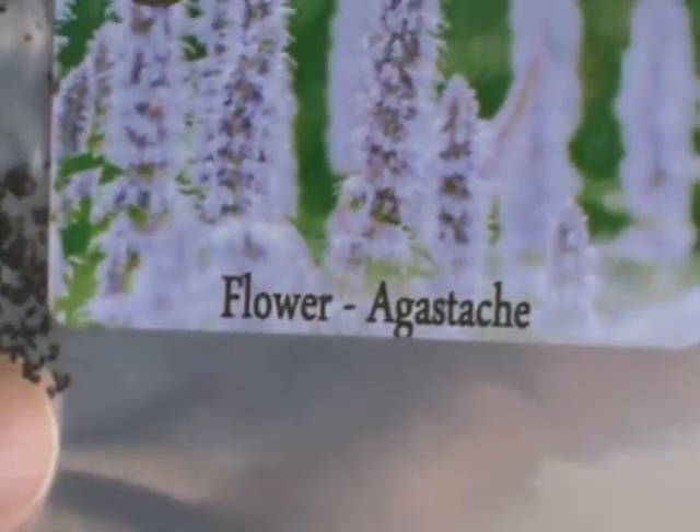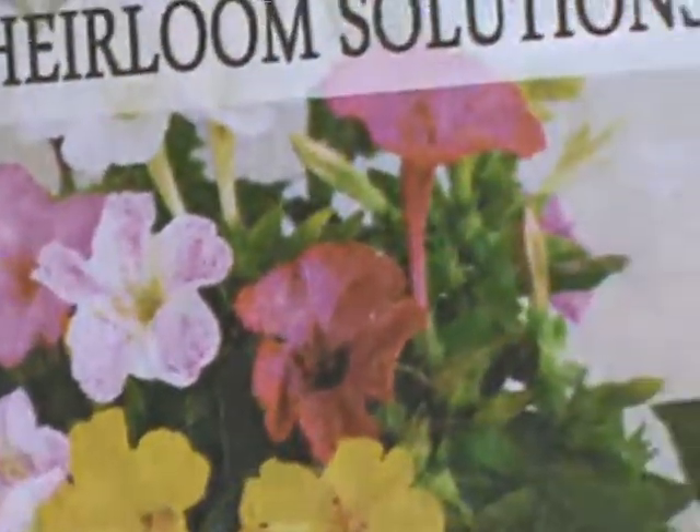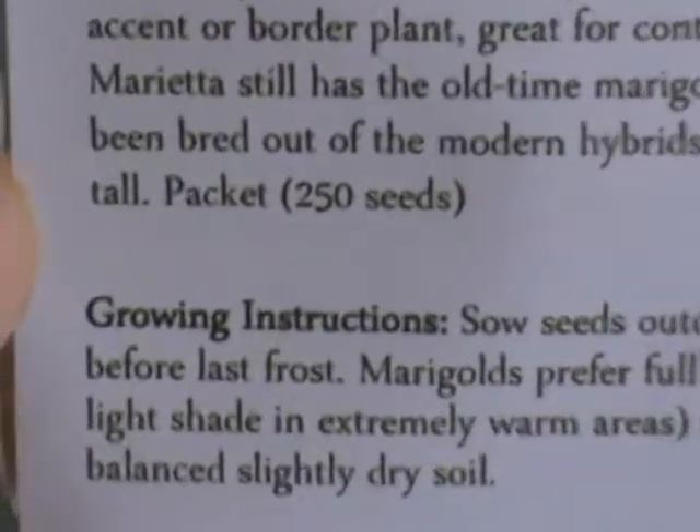They give you basic instructions on the back. I got flowers too - we have hummingbirds around here, so these are excellent for them. There's a torch flower mixture, 50 seeds, for hummingbirds and other insects. Then there's a four o'clock flower - 50 seeds of that one. And here are the marigolds. These are going around the porch and around the garden too because they help keep away certain critters and insects. This marigold pack has 250 seeds.